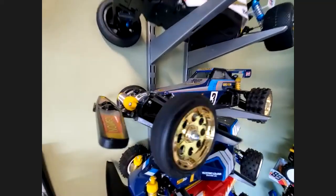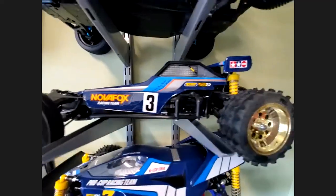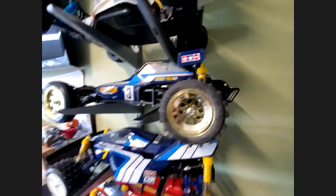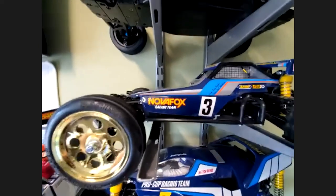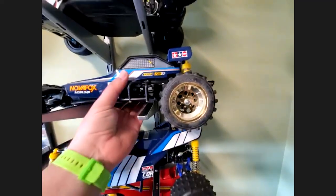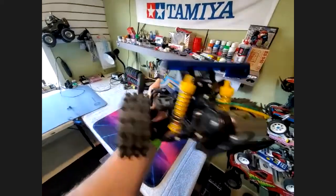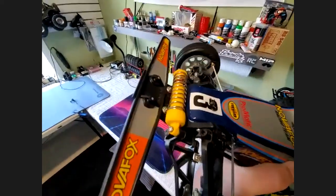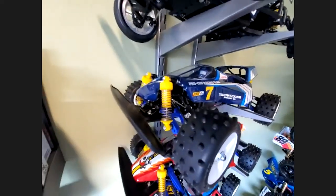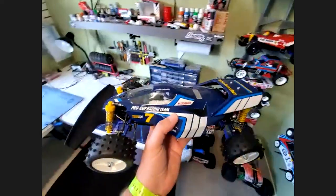This is a re-release Tamiya Nova Fox. I remember the Fox. The Nova Fox is virtually identical — I guess 'Nova' means new Fox. It's a fun buggy to run, oil-filled shocks, got the sweet monoshock up front. And this one here is a re-release as well — the Tamiya Sand Scorcher. Big cab-forward design, four-wheel drive, sway bars, oil shocks, independent suspension. It actually handles pretty good.